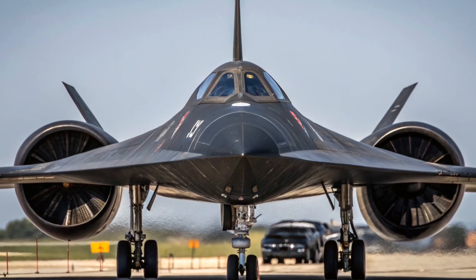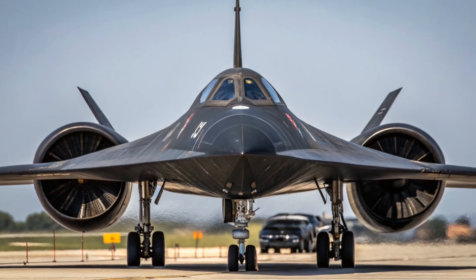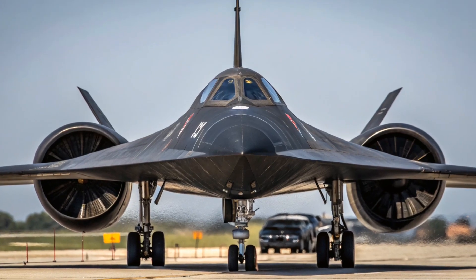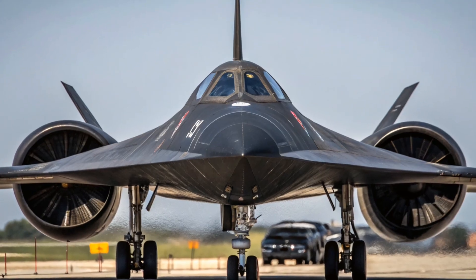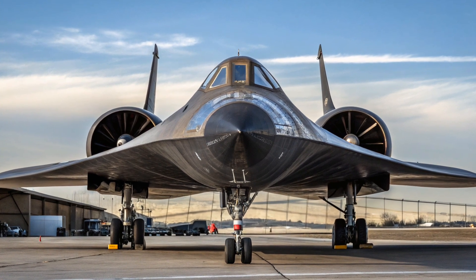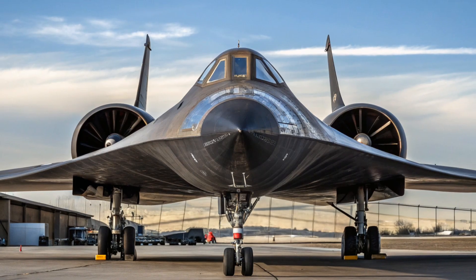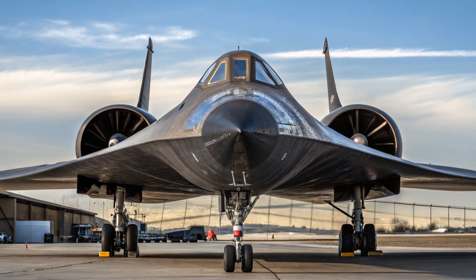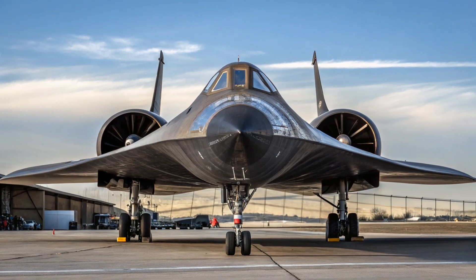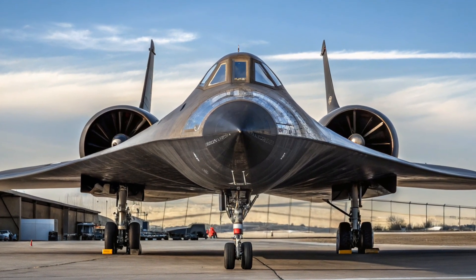Now let's come to one of the most interesting parts: the cost. When the SR-71 was first developed in the 1960s, each aircraft cost around $33 million US dollars at the time, which would be over $300 million in today's money when adjusted for inflation. And remember, this was just the cost of the aircraft itself. When you include the special fuel, called JP-7, ground support equipment, maintenance, and specialized training, the operating costs skyrocketed. The SR-71 was one of the most expensive aircraft to maintain and operate in US Air Force history, and this was one of the reasons the Air Force eventually retired it.